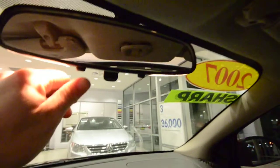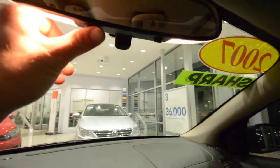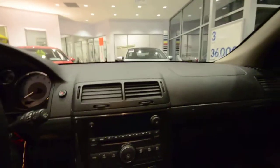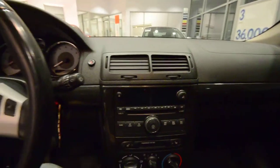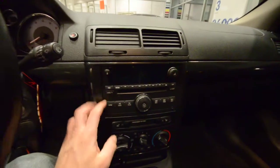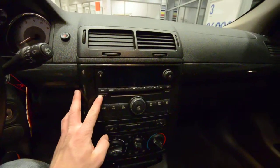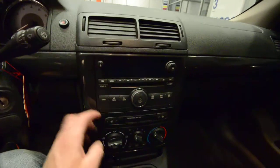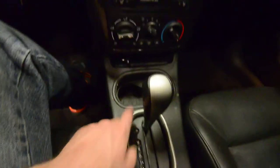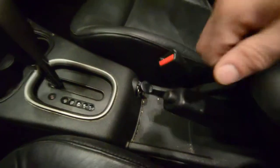Automatic headlamps. Your rearview mirror here has your map lights in it, as you can see. That sunroof is very nice — lets a little extra light into the cabin. You have a six-disc CD changer, heated seats, air conditioning and heat, automatic trans, cupholders, and a 12-volt plug.